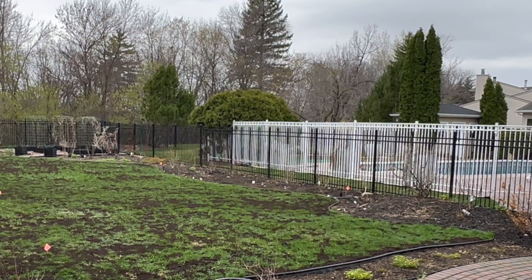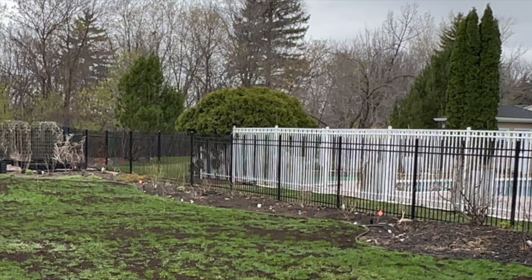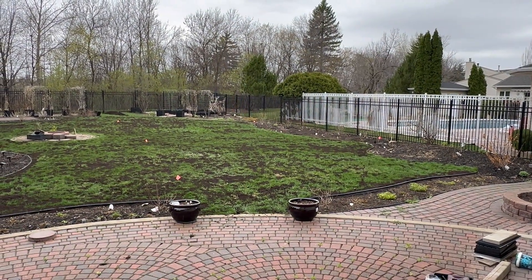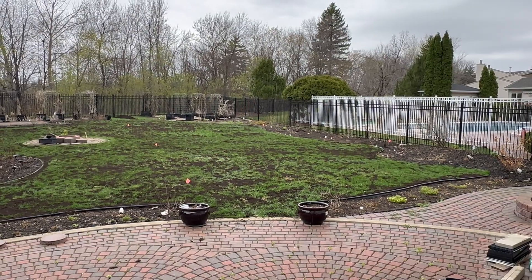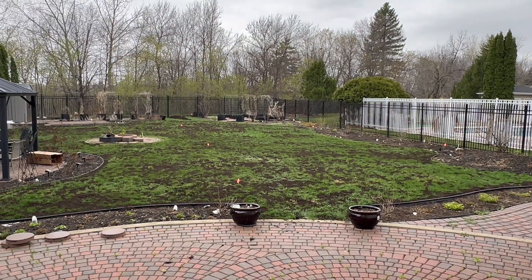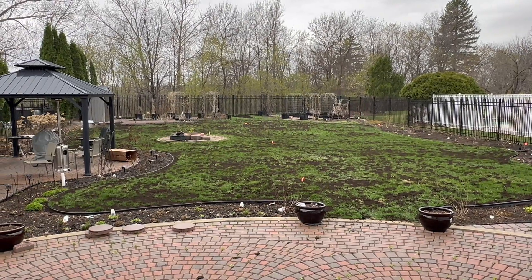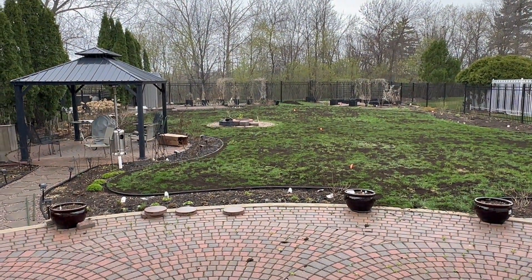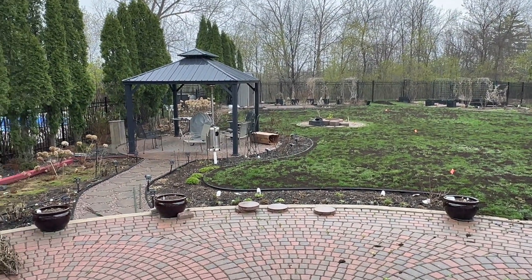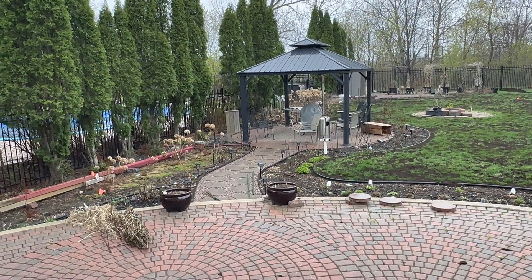I've covered introducing most of my plants from this side of the yard. We'll start in the vegetable garden in part 2 of this video, so please stay tuned. It is currently raining, which is what the garden needs right now. I hope you enjoyed this spring introduction to some of my plants. The next time I do another garden tour, all the plants should have plenty of leaves and some might be flowering.